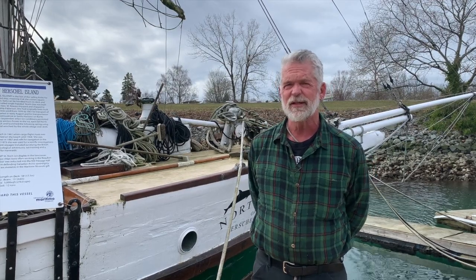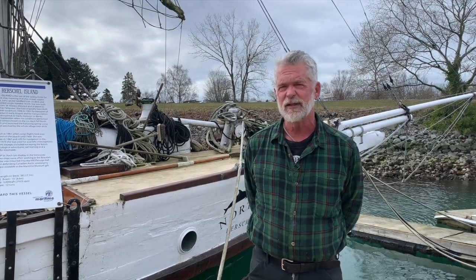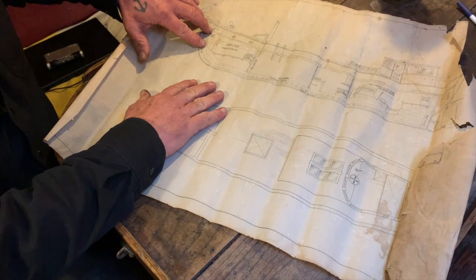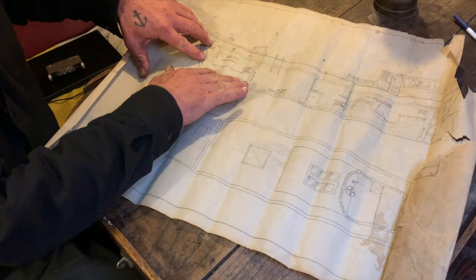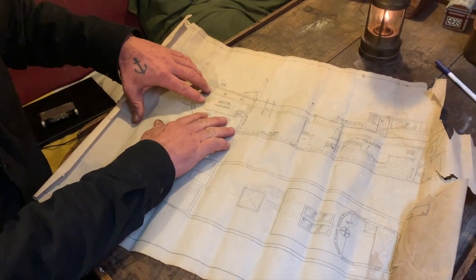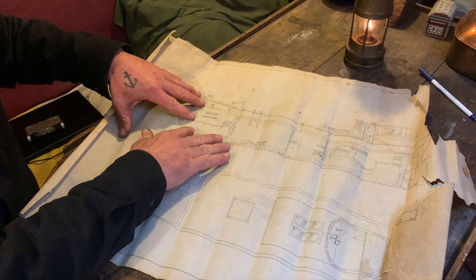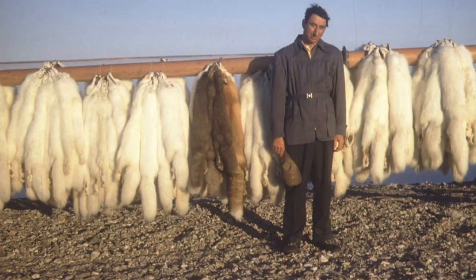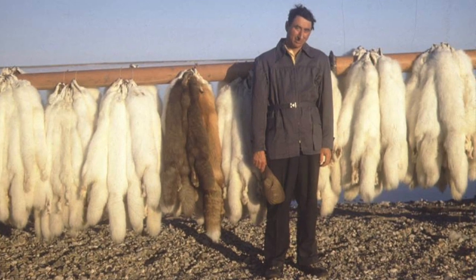It was going to be the largest private vessel ever taken up into the Arctic, and this was the height of the Depression. So they were able to hire back the best shipwrights they could find, and they used absolutely the best materials. This was going to be the swan song — the last ship that Peterson was going to take up to the Arctic — and it was going to the two top trappers, so there was a bit of status involved as well.